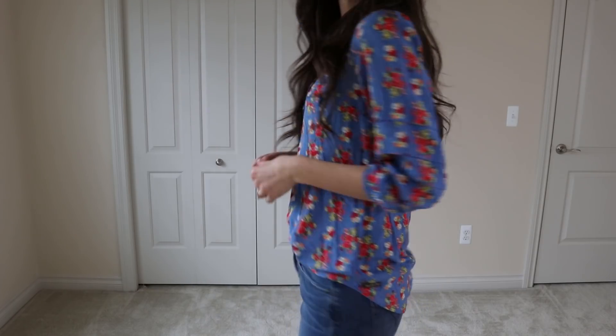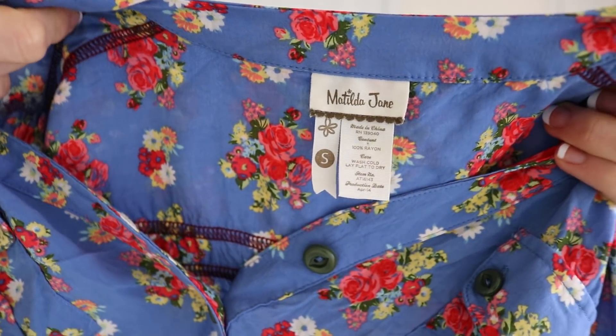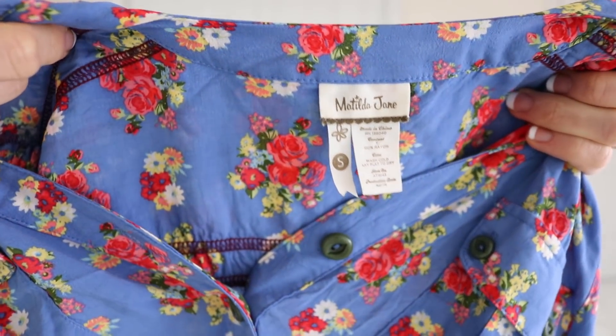This top is from Matilda Jane. I don't always pick up Matilda Jane when I see it, but if the piece seems like it's in really good condition I will pick it up.